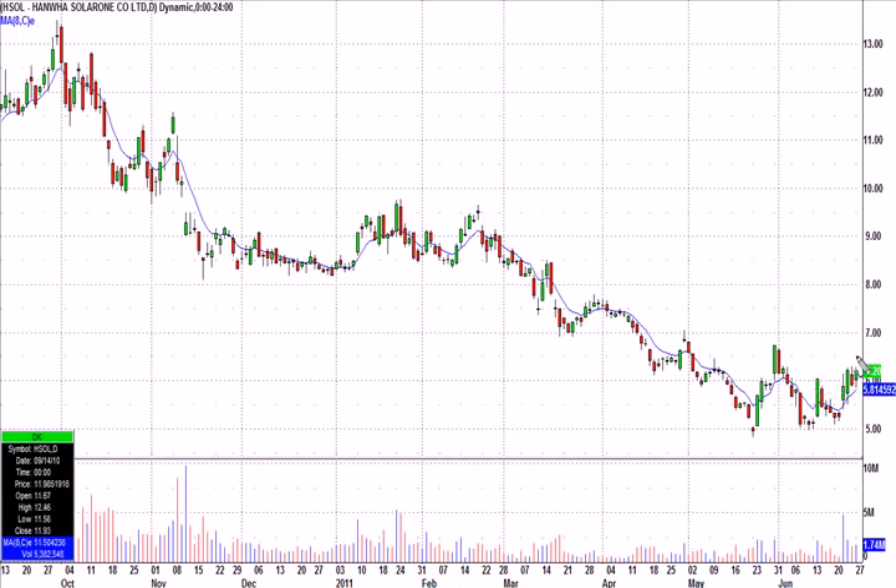Conversely, if it opens at $6.50 — in other words, it gaps above our trigger price — I'm not just going to dive right in. I'm going to wait and look for a low-risk setup like we teach in our chat room. So much of what we do is based on intraday entries and intraday setups, even though a lot of our trade ideas are formed from the overnight charts, from the daily charts.